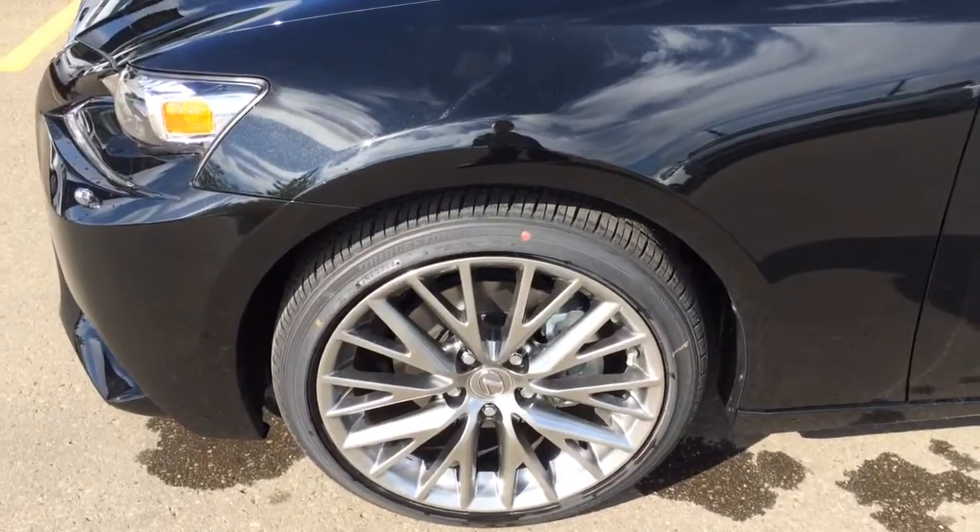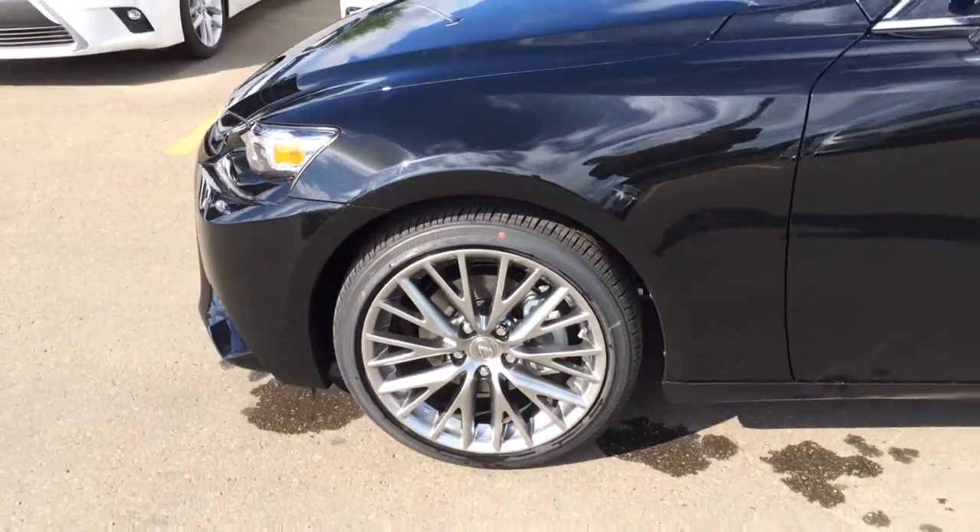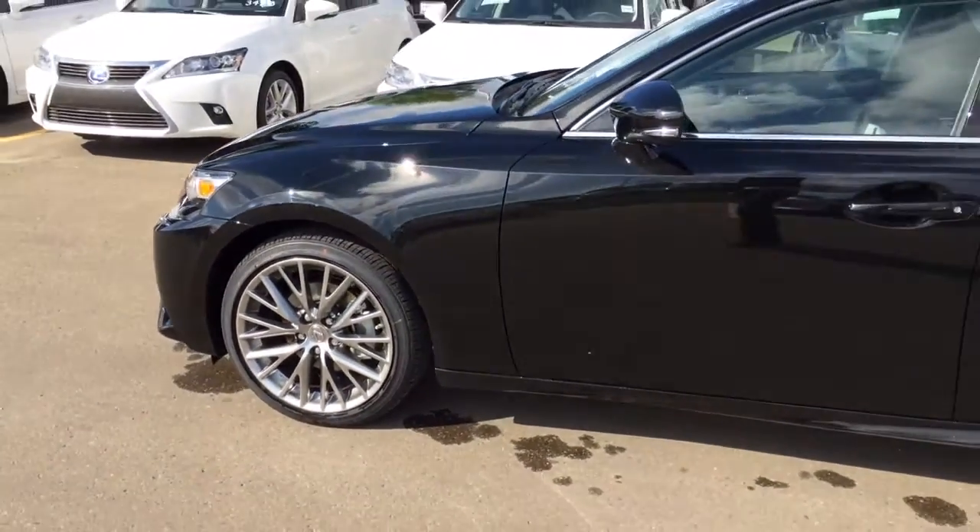For 18-inch alloy wheels, all-season tires with wheel locks, you have keyless entry for smart access and key lock-up prevention.